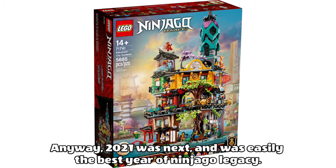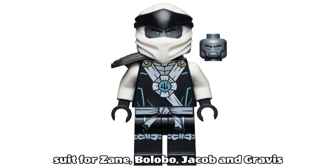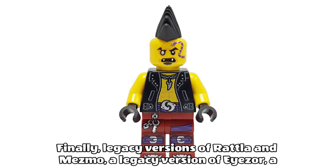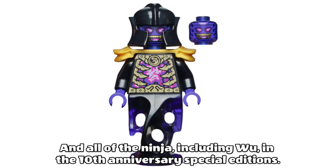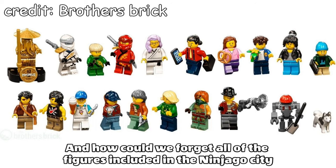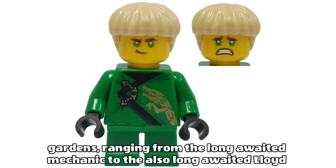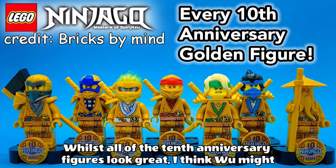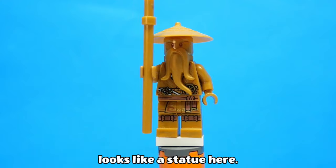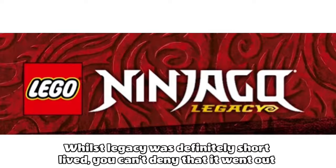2021 was easily the best year of Ninjago Legacy. We got the Legacy Ghosts, epic battle suits for the ninja, a brand new suit for Zane, the Lobo, Jacob and Gravis, legacy versions of Rattler, Mesmo and Izor, a new version of the Overlord, all the ninja including Wu in the 10th Anniversary Special Editions, and all the figures in Ninjago City Gardens like the long-awaited mechanic and Lloyd with a bowl cut. Whilst all 10th Anniversary figures look great, I think Wu might have to be my favourite — he was the only one that got a gold face, so he actually looks like a statue. Very cool figure. Whilst Legacy was definitely short-lived, you can't deny that it went out with a bang.